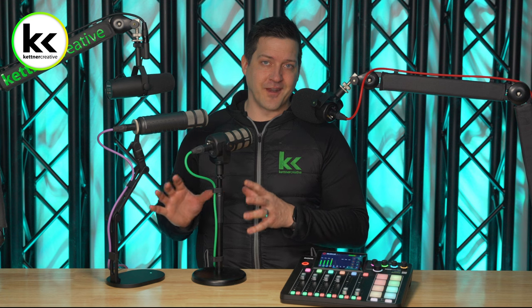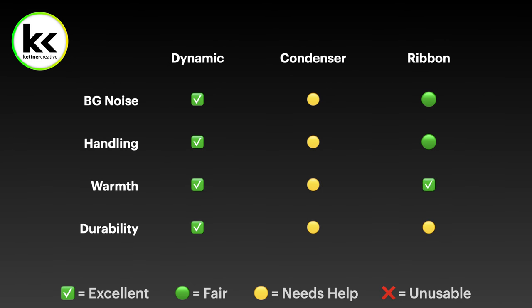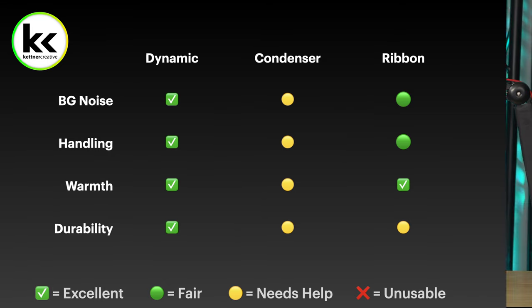Everybody wants to know what microphone they need for their podcast. There are three different types: dynamic, condenser, and ribbon. I always choose dynamic microphones for podcast recording. They do a better job of rejecting background noise and handling noise, they sound more warm and full, and they're more robust — they'll last longer. If you're always setting up and taking down your podcast or throwing mics in your backpack, they'll take a better beating.